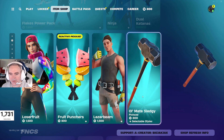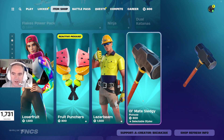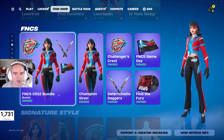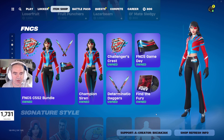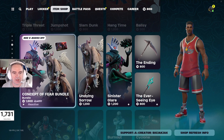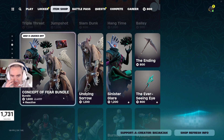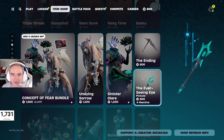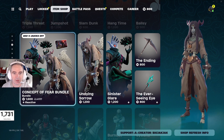That's actually a pretty nice pickaxe — the old meaty sledge. I like the John Wick one a little bit better, but it's pretty cool. Then the FNCS Smokin' bundle — I think it's actually 1,500 V-Bucks as a bundle. Signature style — triple threat and jump shot still in. Then the Concept of Fear bundle back in — 1,600 V-Bucks for that with Undying Sorrow, Sinister Glare, the Ending Pickaxe, and the Ever-Seeing Eye Pickaxe. You get the Loading Screen as well, which is pretty awesome.